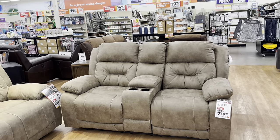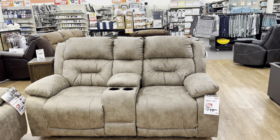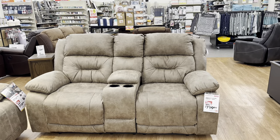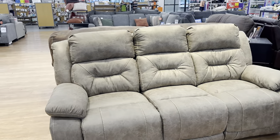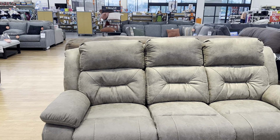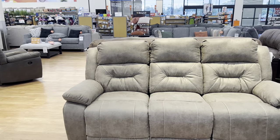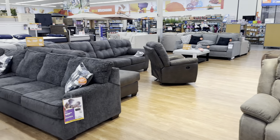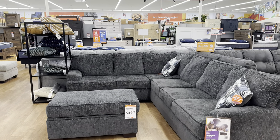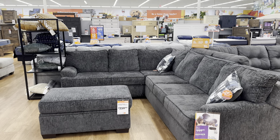Another set right here — this loveseat is $719.99, original price was $900. And this other one, the sofa, is on sale for $720, original price was $900. Great deal right there! Another beauty — another sectional. This one is $1,000, and the three-piece group setting is $1,260.